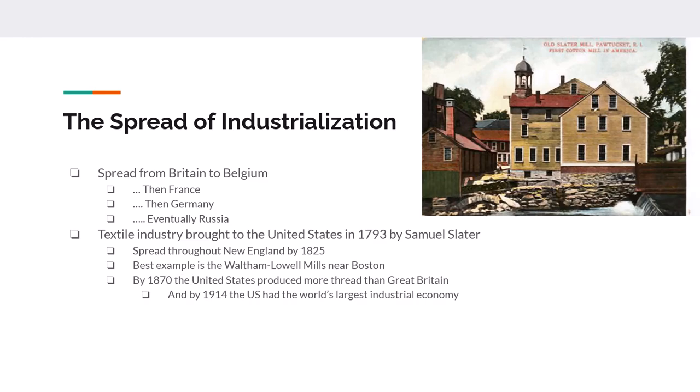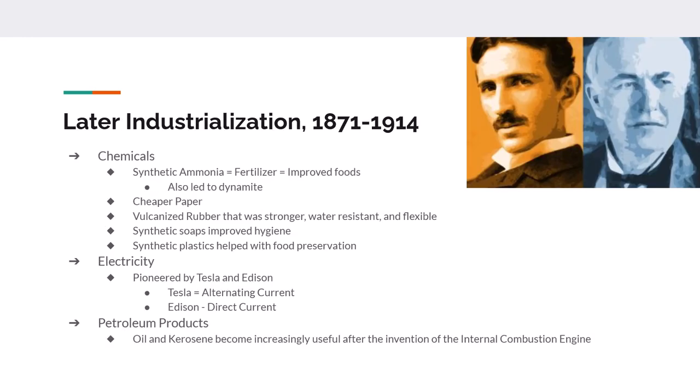By 1914 the United States has the world's largest industrial economy. Britain, Belgium, Germany, and the United States all share common factors: a large amount of available coal, a growing population wanting consumer goods, a large number of available workers, and protective tariffs that allowed industry to grow.